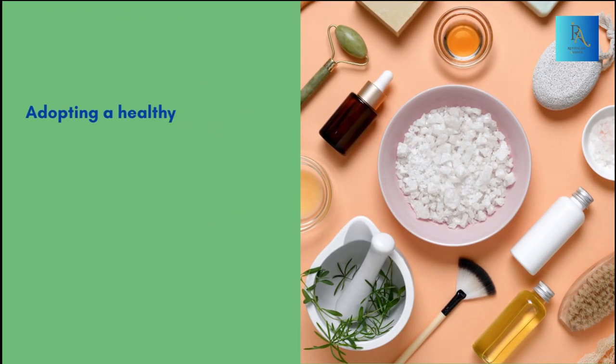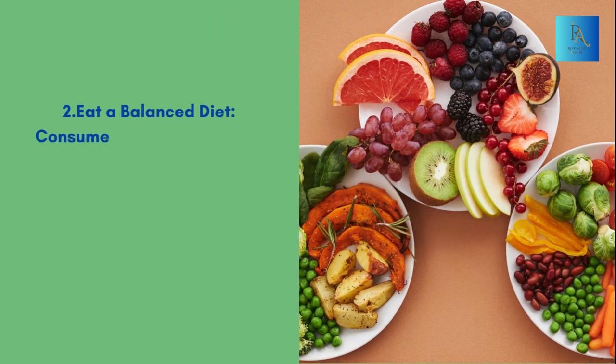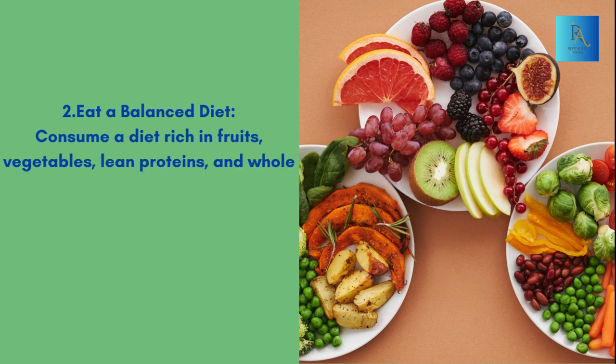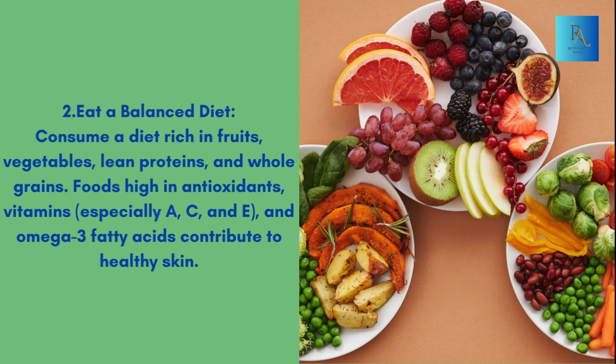Adopting a healthy lifestyle can significantly contribute to preventing wrinkles and promoting glowing skin. Here are some lifestyle changes that may help. Eat a balanced diet — consume a diet rich in fruits, vegetables, lean proteins, and whole grains. Foods high in antioxidants, vitamins especially A, C, and E, and omega-3 fatty acids contribute to healthy skin.